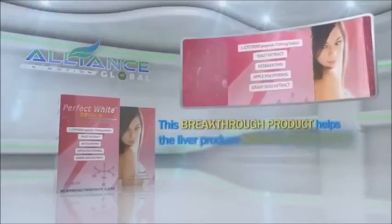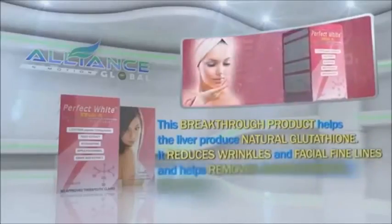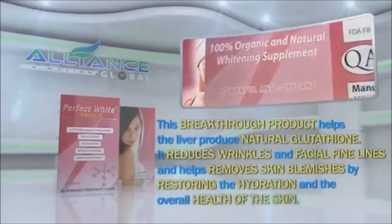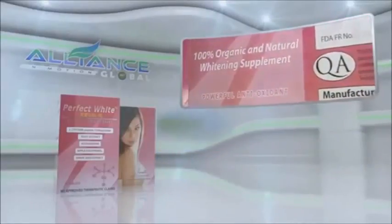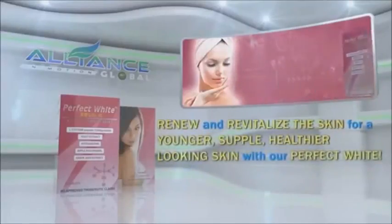This breakthrough product helps the liver produce natural glutathione. It reduces wrinkles and facial fine lines and helps remove skin blemishes by restoring the hydration and the overall health of the skin. Renew and revitalize the skin for a younger, supple, healthier looking skin with our Perfect White.